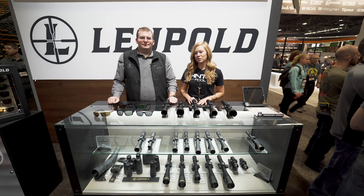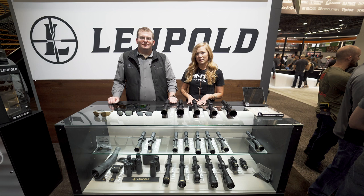Alright guys, we're back at SHOT Show 2020. I'm Jessica with Hunt and Fool. I'm here with Shawn with Leupold. They've been a partner of ours for quite some time now and we're really excited to be back with them in 2020.